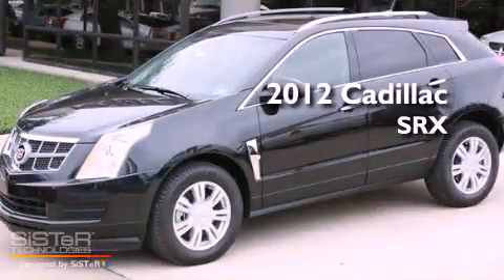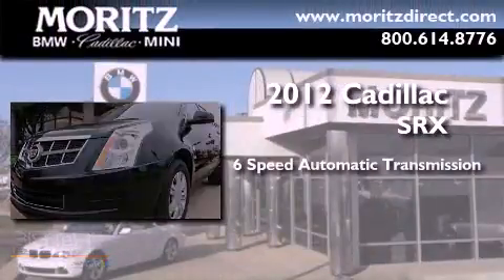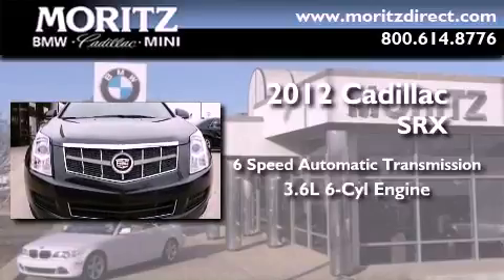This is a brand new 2012 Cadillac SRX. This crossover has a 6-speed automatic transmission and a 3.6-liter V6.